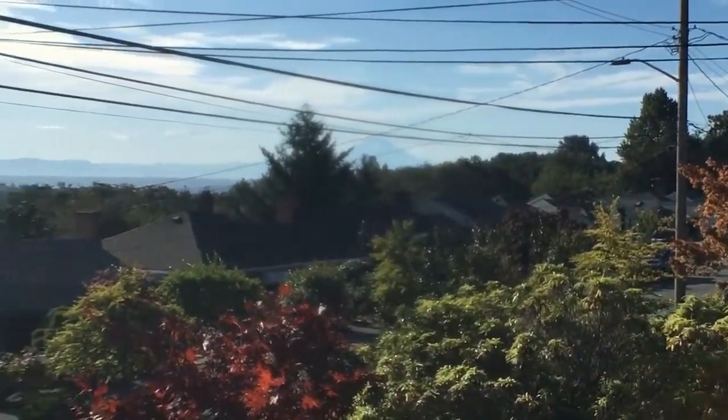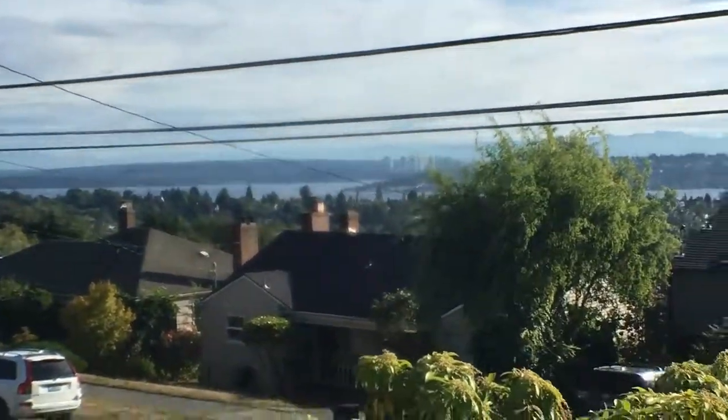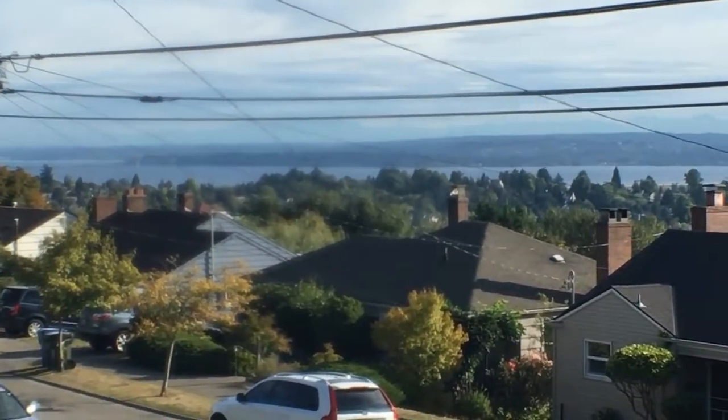Let's see — Mount Rainier. You've got Bellevue, I-90, 520 over there.